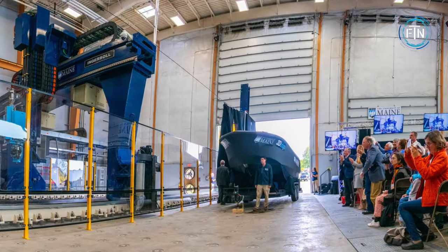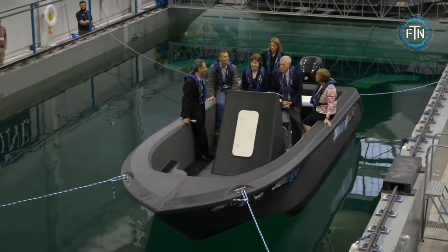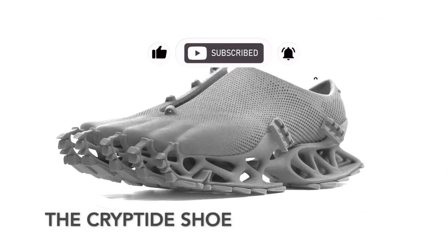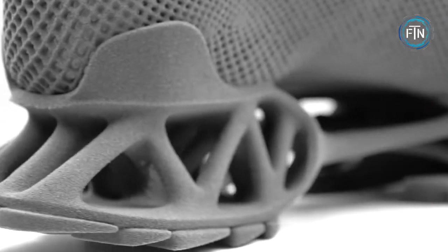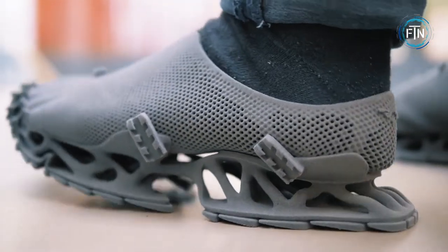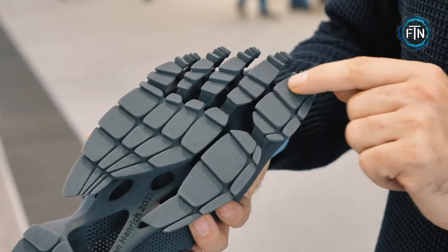Testing for the boat was done at the Alfond W2 Ocean Engineering Laboratory in front of a crowd that included engineers, students, federal and state officials, members of the US military, and even a few US senators. German designer and architect Stefan Henrich turned a lot of heads in the 3D printing community as well as the fashion community when he introduced the Cryptide, a fully 3D printed shoe.